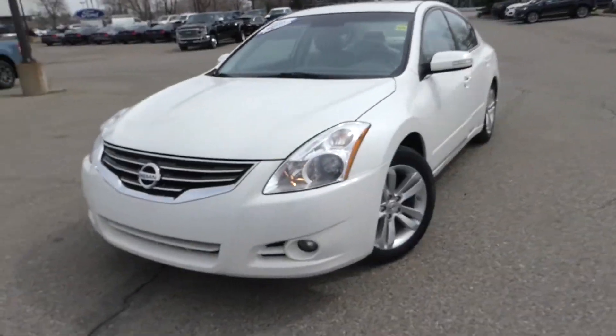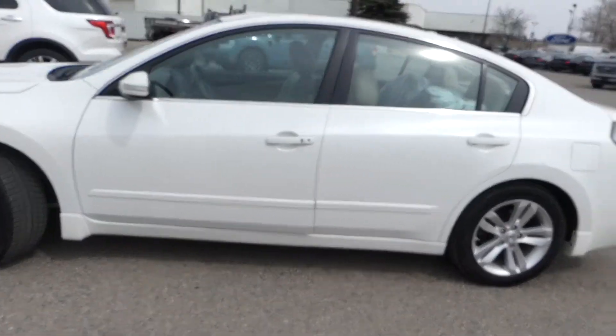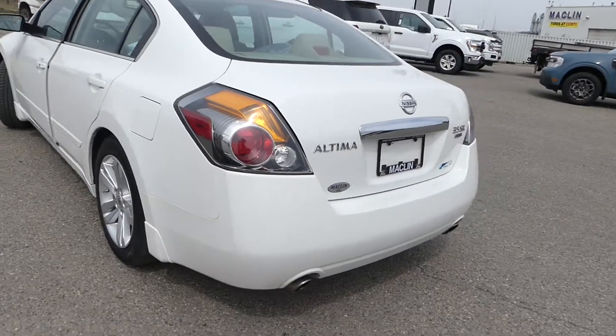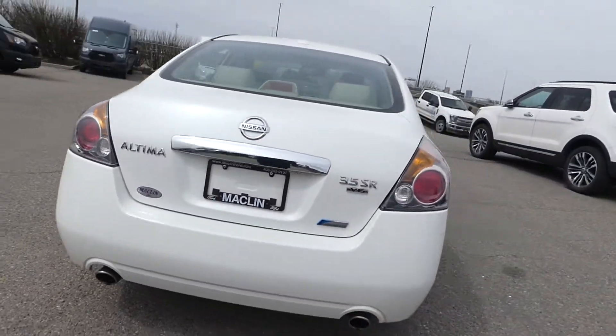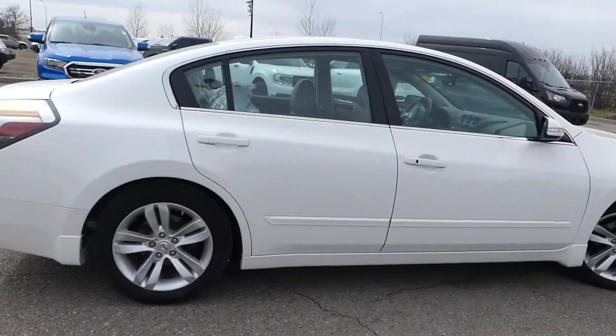Hello everybody and welcome to Macklin Ford. My name is Tim and I hope you're having an absolutely fantastic day today. Today I'm showing off this white 2012 Nissan Altima, which Carfax says is an Alberta vehicle with absolutely zero accidents.